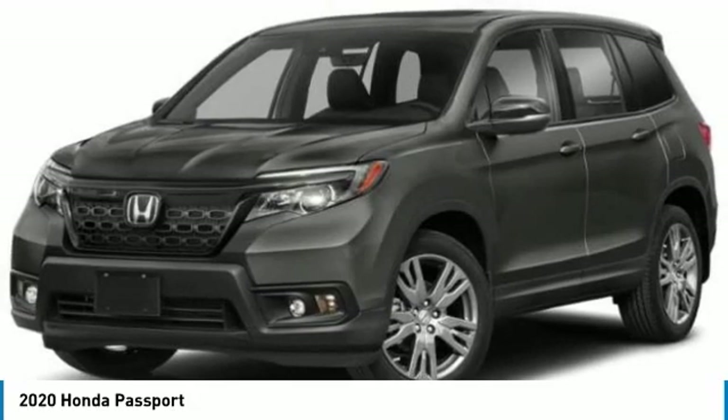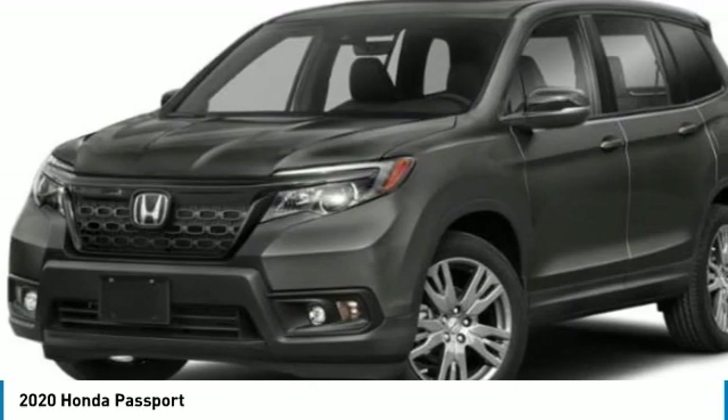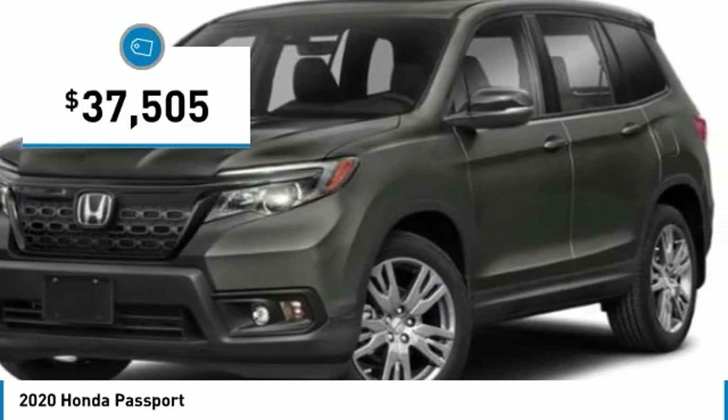The compact design lets you maneuver well through heavy traffic while still having ample space to carry most anything you need. The Passport gives you the comfort of Honda reliability and quality and is priced below $40,000.